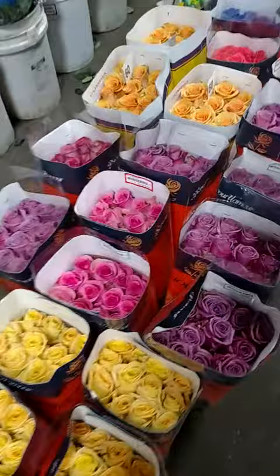Here's our full collection of roses — there are about seven lanes of roses here at the wholesaler. Look at that — blue ones and rainbow.